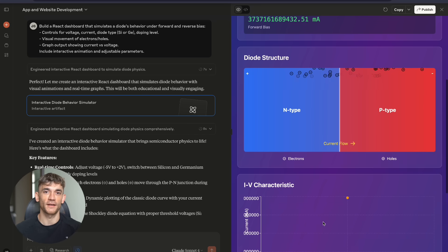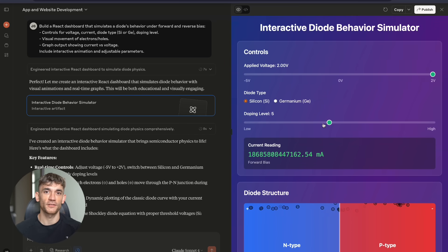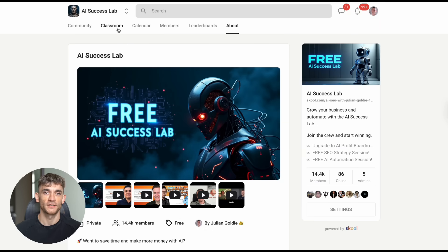This is advanced engineering stuff — college level physics. And Claude built it. It works, it does its job. The electrons move, the graphs update, everything functions perfectly.